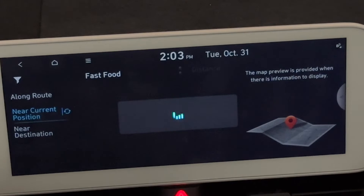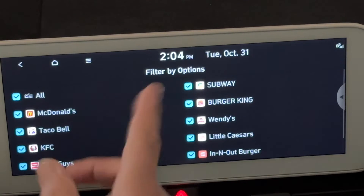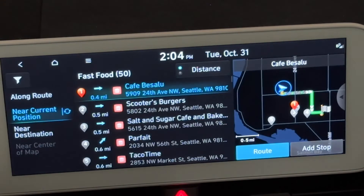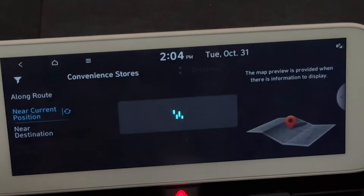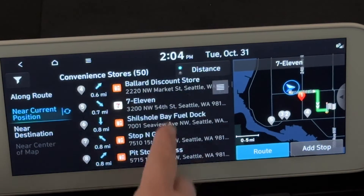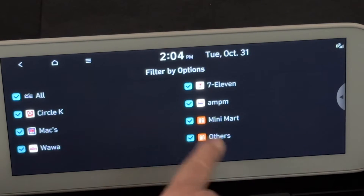Fast food — same thing. International and national chains can be filtered: filter out McDonald's or Taco Bell or Little Caesars or whatever you want. So if there's something you hate, you can just filter it out ahead of time. Restaurants covers bigger restaurants. Convenience stores — maybe you need a 7-Eleven or a liquor store. Those are all in there, and you can filter by name to a certain degree.